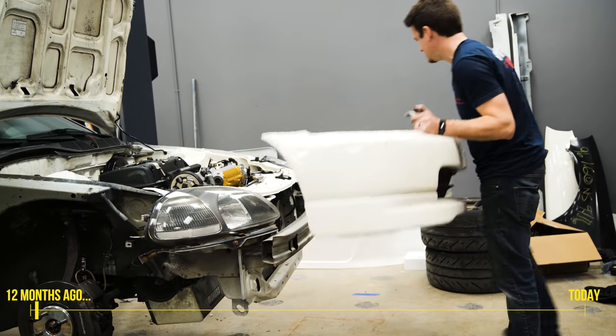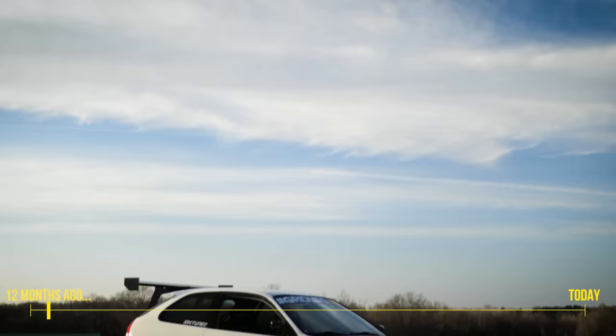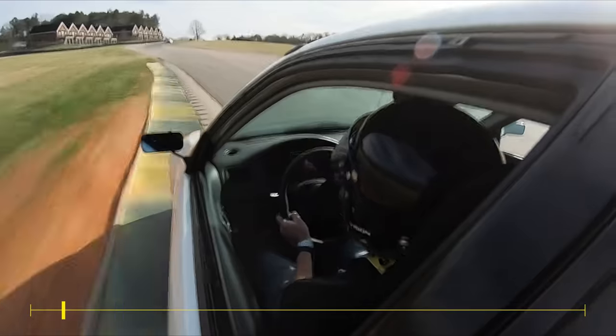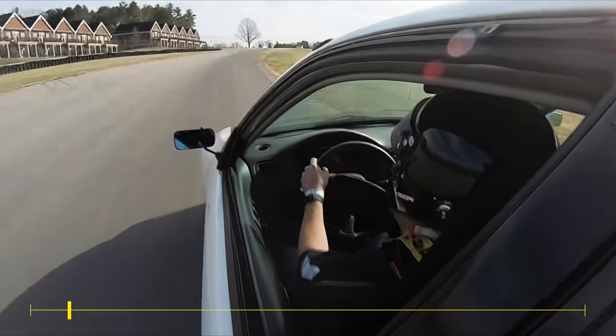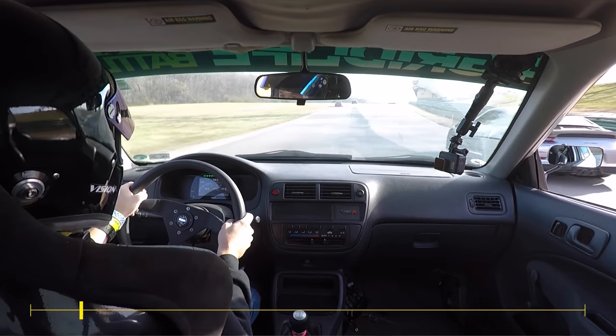Last year, we changed the car's competition class to Club TR. This meant removing a lot of the stock bodywork to put on a wide body front end and some downforce. The initial testing session at VIR netted some very positive results. After we confirmed the aero was working well, it was time to change the powertrain to fit within the new class rules.